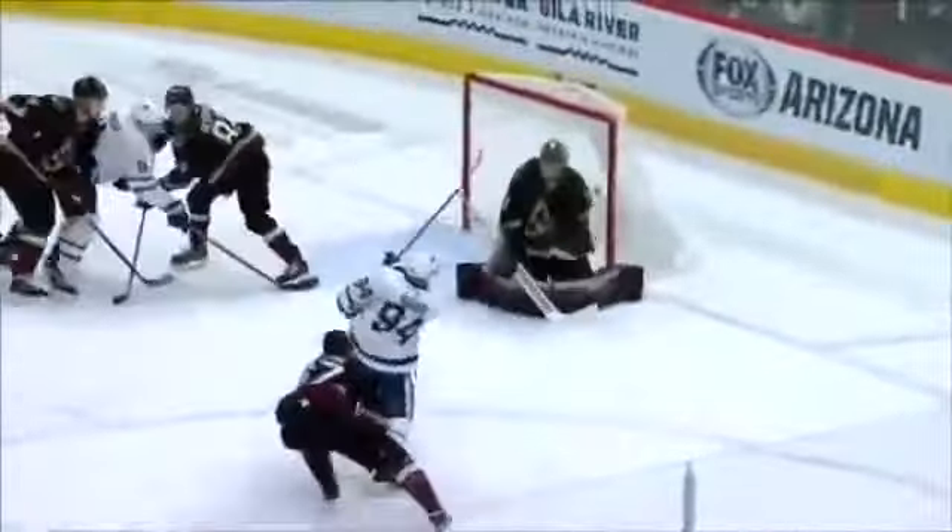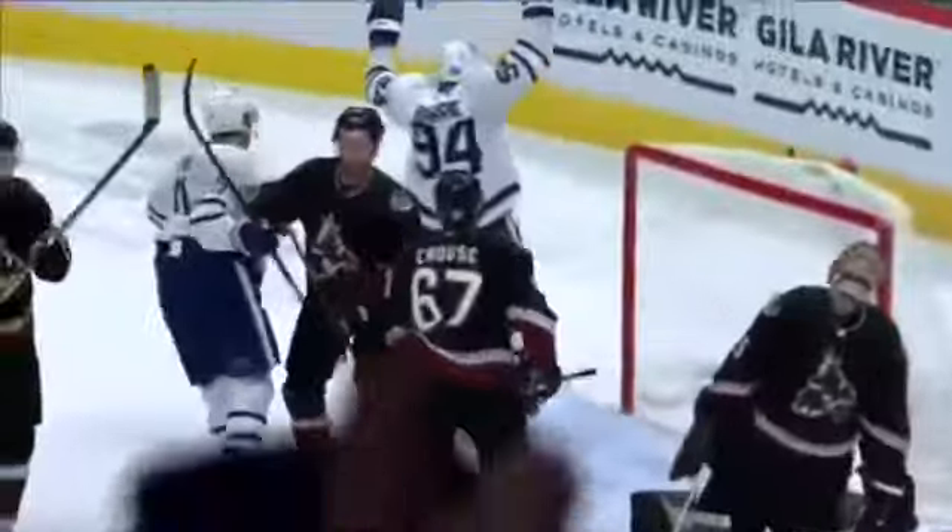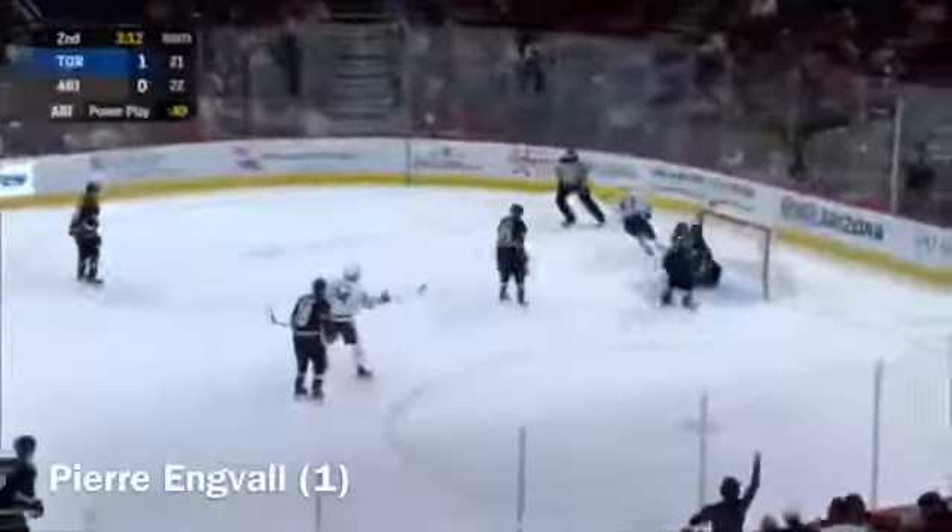And he's thrown away — Engvall's got it. Engvall is in — Engvall shoots, he scores! A shorthanded goal.